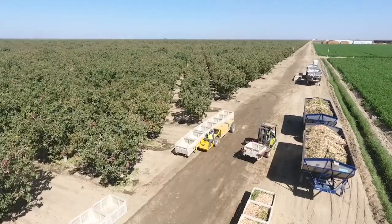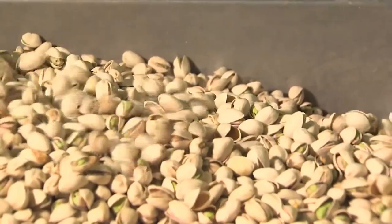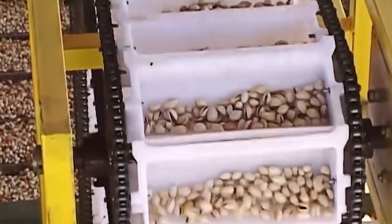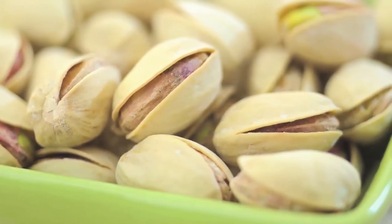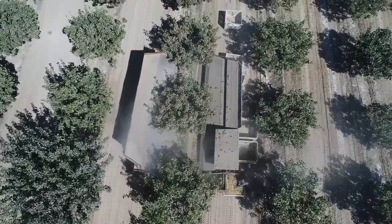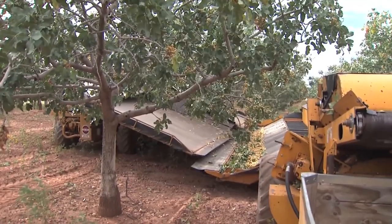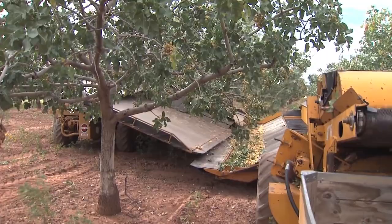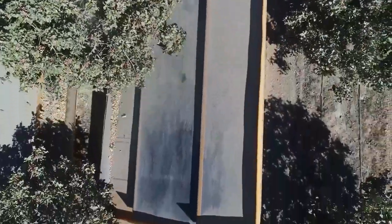While hulling can be done in the field, many growers choose to transport their harvested pistachios to a contract processor to have the hulls removed and the nuts properly stored. This process ensures that the nuts are quickly and efficiently prepared for sale, maintaining their quality and freshness. By working with experienced processors, the growers are able to focus on their core competencies and deliver top quality pistachios that meet the exacting standards of the consumer.